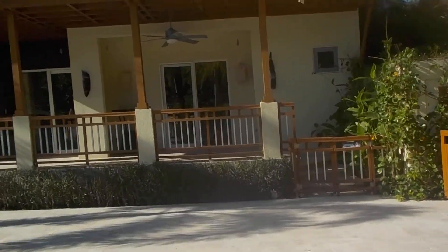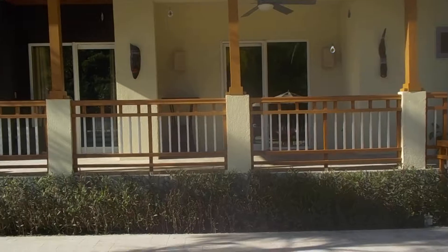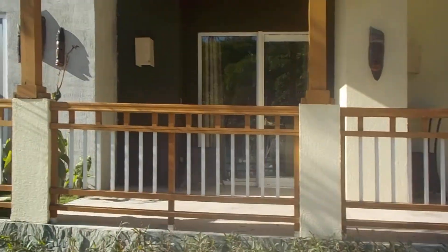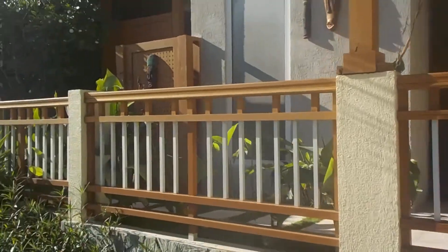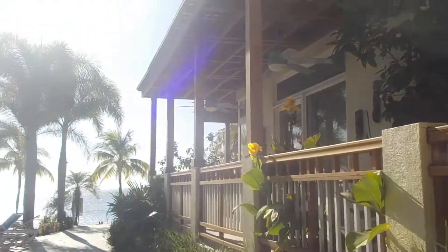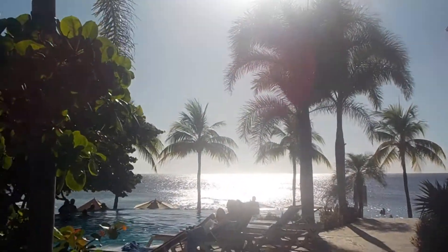High quality and finishes — Grand Roatan. It is the name in luxury on the island. By no means is Infinity Bay a slouch for luxury, but I think Grand Roatan takes it up another notch.